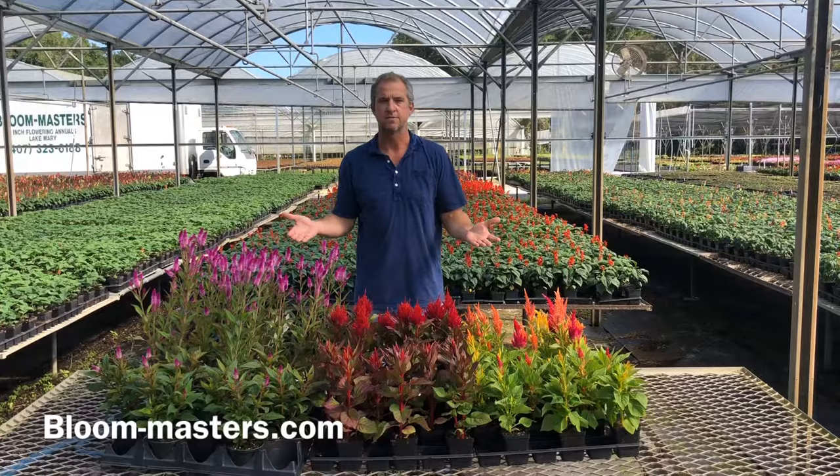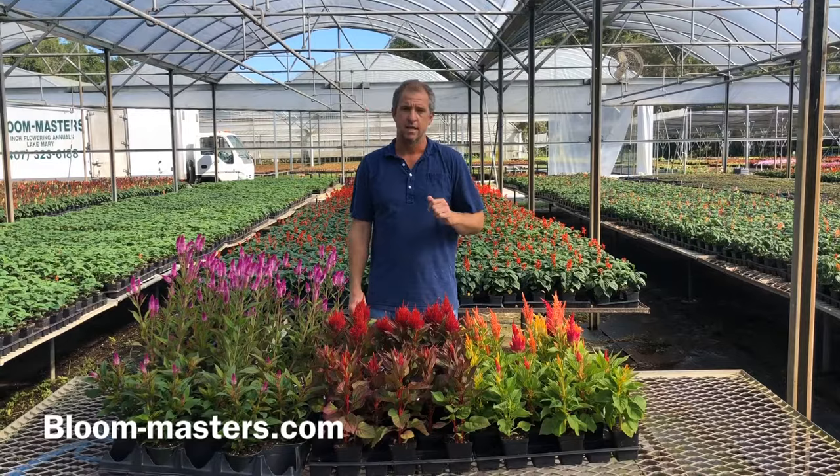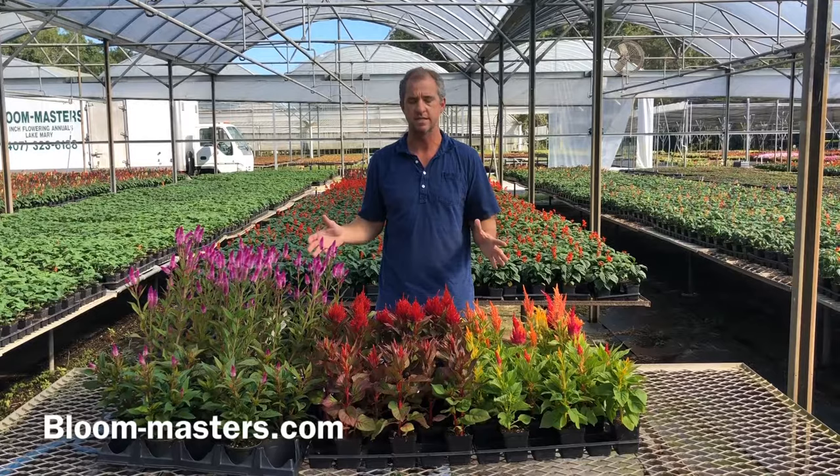Celosia — or celosia depending on how you want to pronounce it — is a beautiful flowering annual. It is from a small genus of edible plants from the amaranth family. This originated from South America, Africa, the West Indies, and all over Asia. But through cultivation you can now find celosia all over the world.